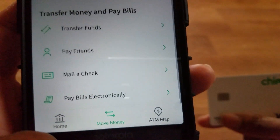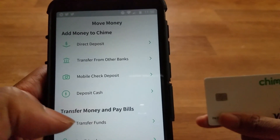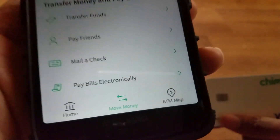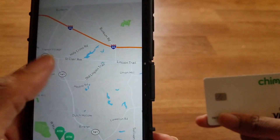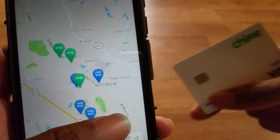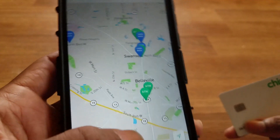In the move money section, you've got direct deposit, transfer from other banks, mobile check deposit, and deposit cash. You can also transfer funds, pay friends, mail a check, and pay bills electronically. You also get a map of ATMs where you can use the card, and you get cash back at locations in your area.